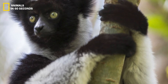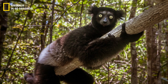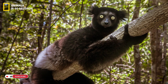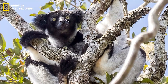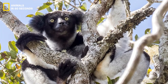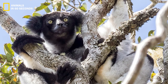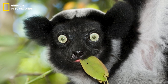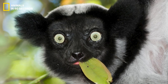Depending on the area, the indri has a thick coat of silky black fur with different numbers of white spots. Its strong hind legs enable them to leap up to 10 meters between towering branches in the forest, and their dexterous toes and fingers provide for good grabbing. The indri have yellow eyes that look forward to help them gauge the distance before jumping.